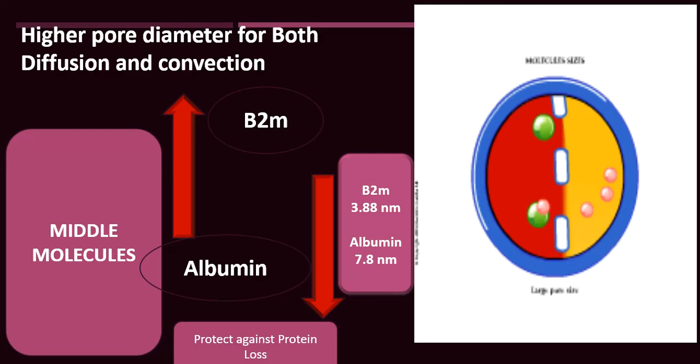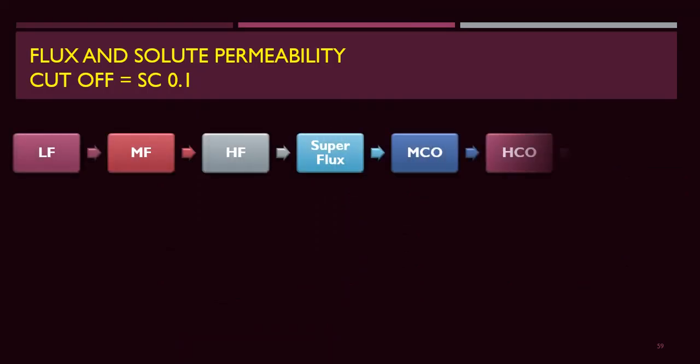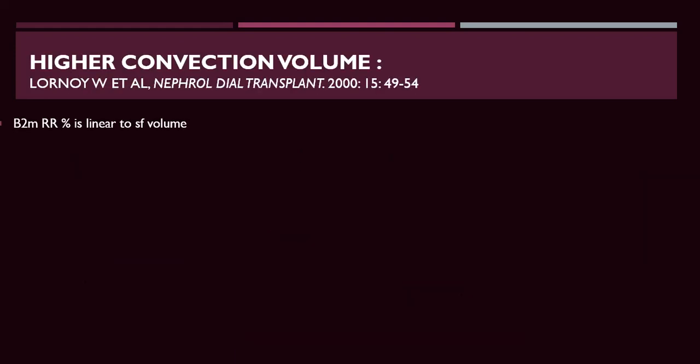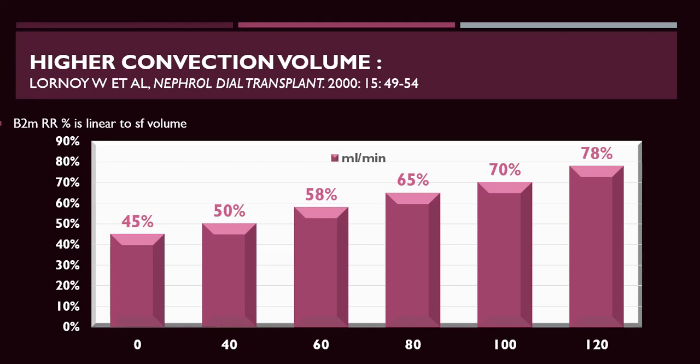Increasing dialysis membrane performance and convective therapy in hemodiafiltration improves removal of beta-2-microglobulin. Increasing flux and convection rate removes not only beta-2-microglobulin but also cytokines produced in the body, preventing beta-2-microglobulin amyloidosis. Higher convection volume is associated with higher removal of beta-2-microglobulin, explaining why hemodiafiltration achieves a better removal rate than high-flux dialysis.